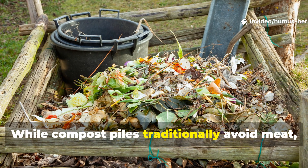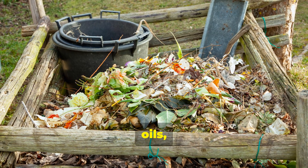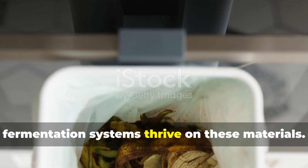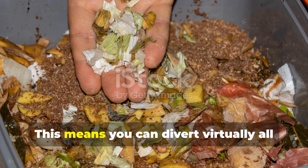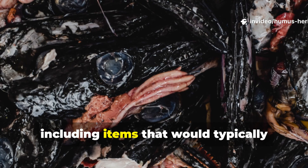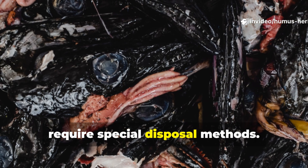While compost piles traditionally avoid meat, dairy, oils, and cooked foods due to pest and odor concerns, fermentation systems thrive on these materials. This means you can divert virtually all your food waste from landfills, including items that would typically require special disposal methods.